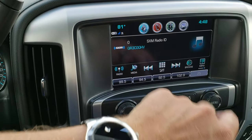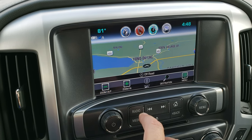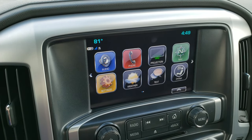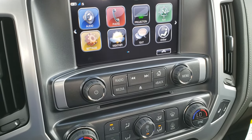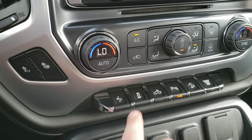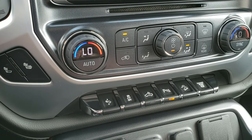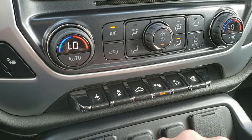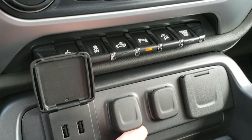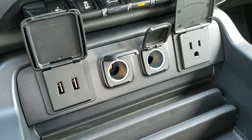This one has the GMC IntelliLink system with factory navigation, AM/FM, and Sirius XM radio capabilities. This one also has the projection manager, which means you can do Android Auto and Apple CarPlay as well. Dual climate control, heated seats, power pedal, stability control — that's for your cargo lamps and also how you turn on those side markers in your mirrors. Parking sensors you can turn off and on, downhill assist control, and your factory exhaust brake. You get two USBs, two power points, and a 110-volt 150-watt plug-in.